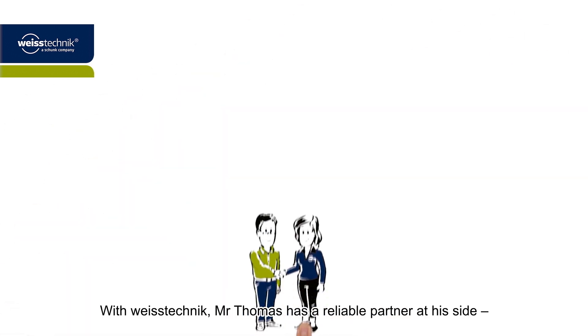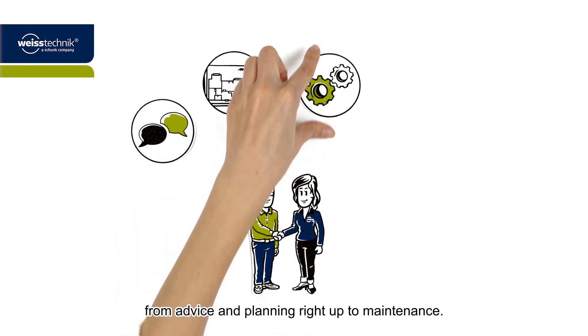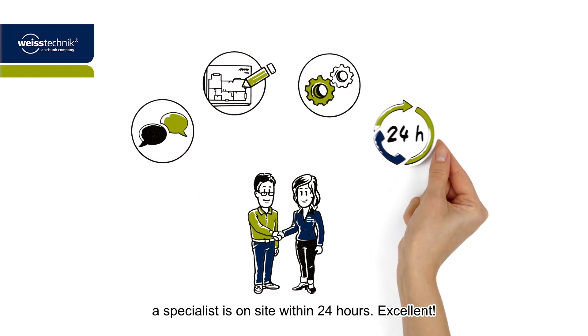With Weistechnik, Mr. Thomas has a reliable partner at his side, from advice and planning right up to maintenance. And in case of a malfunction, a specialist is on site within 24 hours.